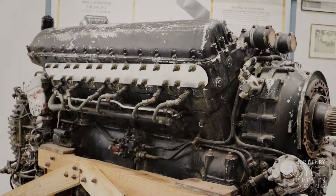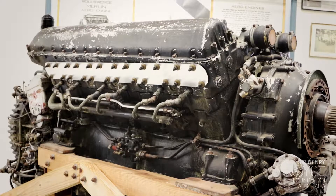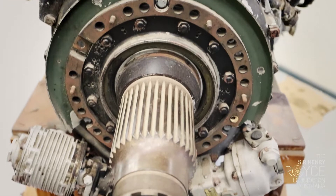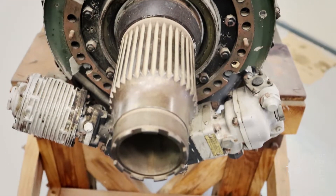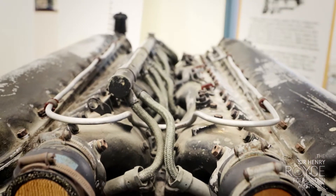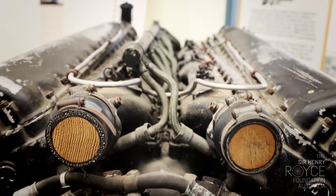This is one of the famous Merlin series of engines — a V12 engine with a 27-litre capacity. This one is one of the later models with a two-stage supercharger on it, probably pulling something like 2,000 horsepower.